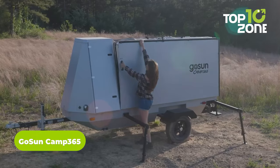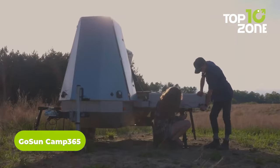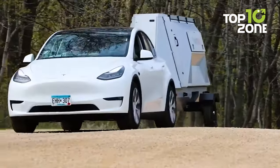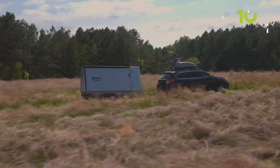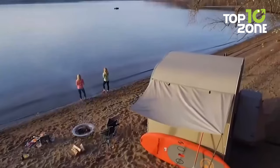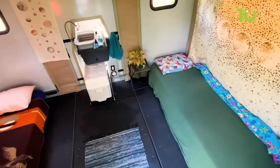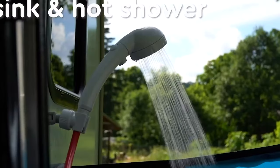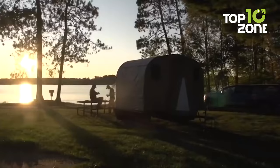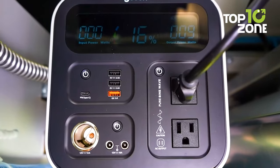Camp 365 is an off-the-grid camper trailer from GoSun, a well-known company for utilizing solar power. This versatile camper trailer is light enough to be towed with any vehicle, including a Tesla or similar EV. With only 5 minutes of deploying time, Camp 365 can be set up just like any other camper trailer with a comfortable living space. From cooking to refrigeration to a hot camp shower, everything gets included — and most interestingly, all these amenities are solar-powered for endless power utilization.